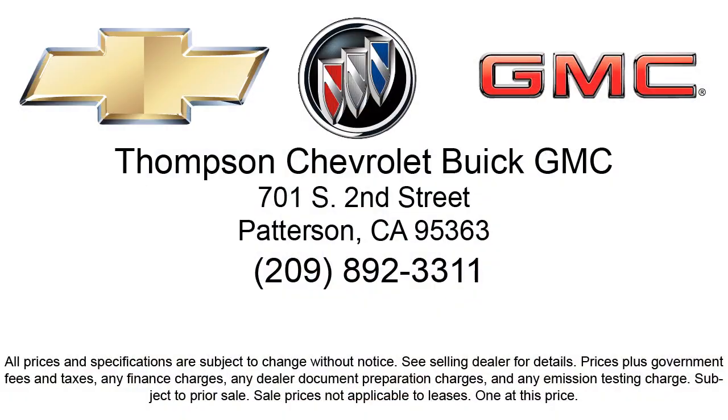It has less than 5,000 miles on the odometer. Thompson Chevrolet has been servicing the Patterson area for more than 50 years, and we pride ourselves on the relationships that we've built with our customers during that time. Our team is dedicated to providing the type of customer service you deserve. We go above and beyond to make sure that you are comfortable throughout the entire car shopping journey. Come visit us today — we're located at 701 South 2nd Street in Patterson.